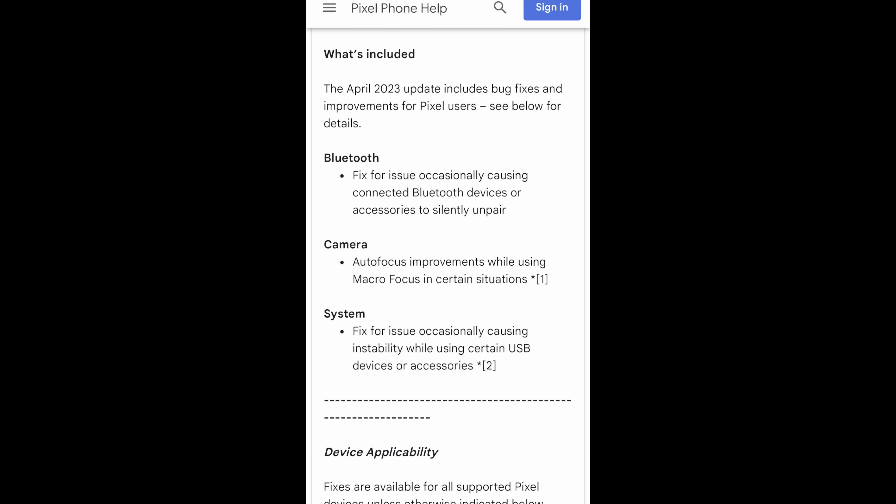Welcome back to Phones and Drones. Google just dropped the April security update, and for the second month in a row this has dropped on the second Monday of the month rather than the first. Even though it has been delayed intermittently before, this isn't necessarily a sign of a delay — this could be their new process going forward, moving from the first Monday to the second.